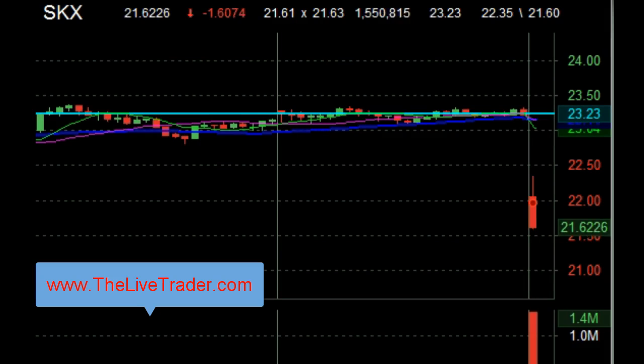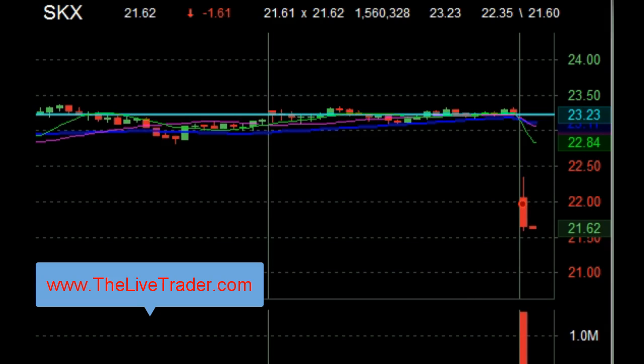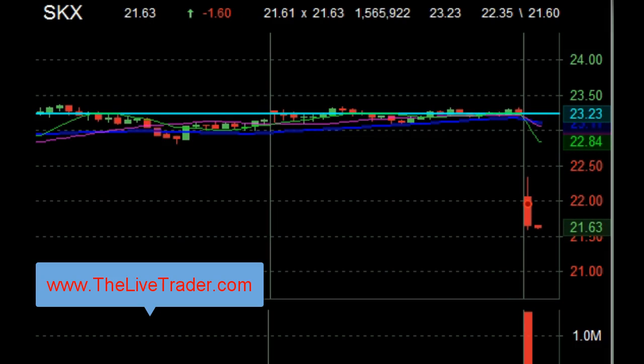There we go. That's what we're looking for. That's going to break it. Now we know that's support and it has to break it. Come on, push a little bit lower. Come on, you can do it. Here we go.